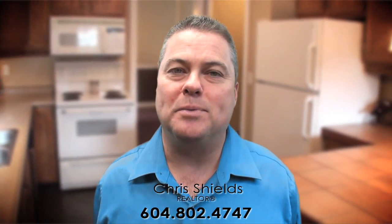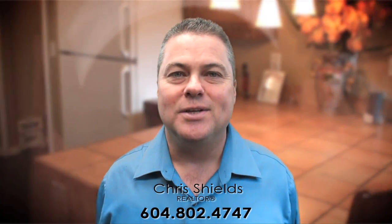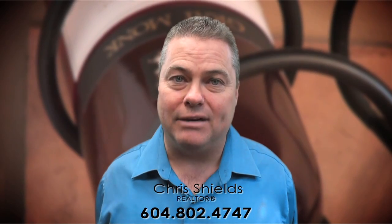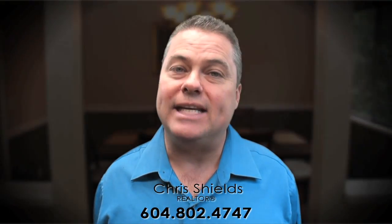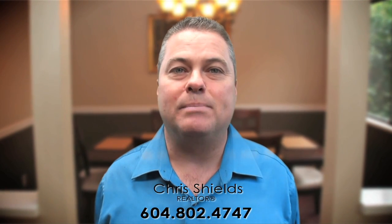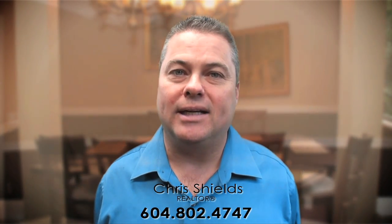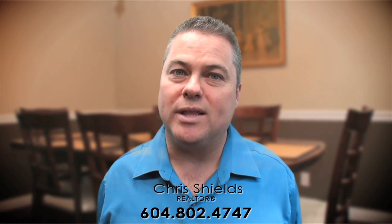I'm kind of a go big or go home type of guy, so I either do things in a big way or I don't do it at all. The voiceover we hired for this video tour is none other than John Ashbridge, the announcer for the Vancouver Canucks. It's just one example of the kind of quality I'm looking for when putting together the marketing materials that are right for your home. I hope you enjoy the tour.